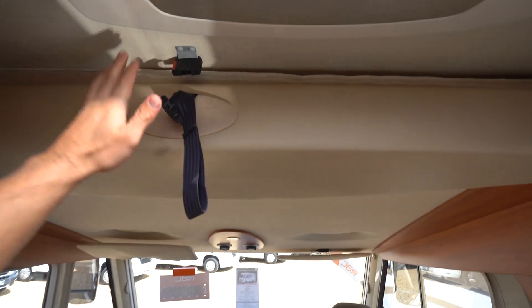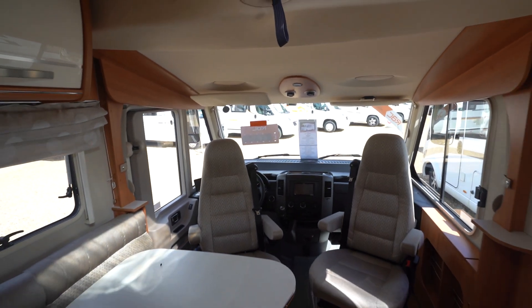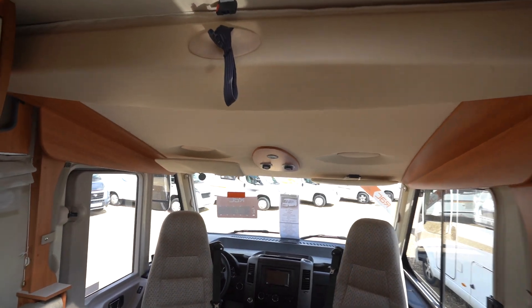Above the cab you've got a drop-down bed, which comes down — so it is a four-berth motorhome with four seatbelts, making it a great family vehicle. You can see pictures of that bed drop-down on the website.